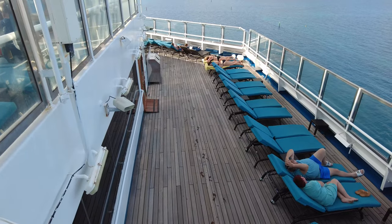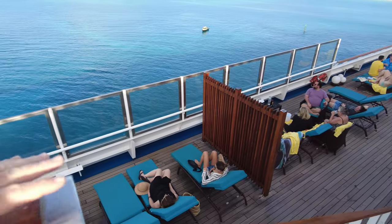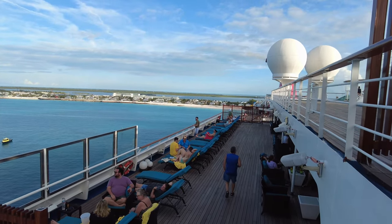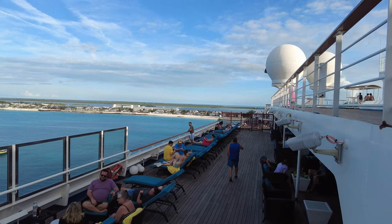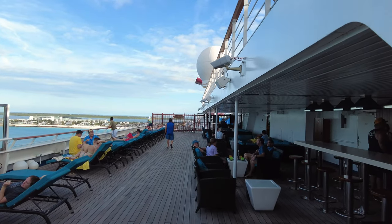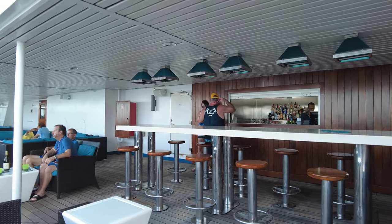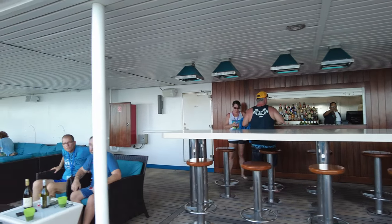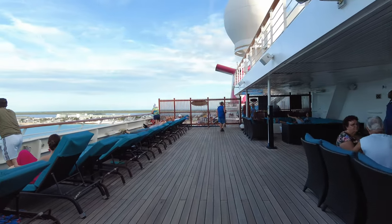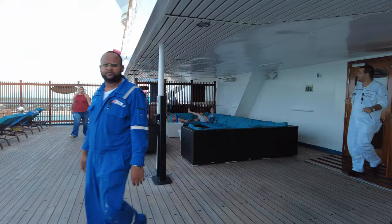There is another Serenity area on deck 11, which is on the opposite side of where Camp Ocean was. As you can see, this is a little bit less crowded than it was up on top. There is also a bar in this area, and again, this is an adult-only area. The lounges have some nice cushioning on them. If we were to go back on the ship, we'd probably spend a little bit more time back this way than we did on other parts of the ship.